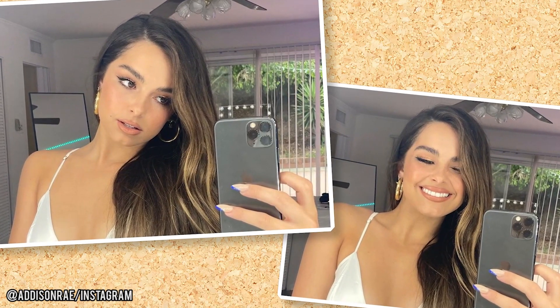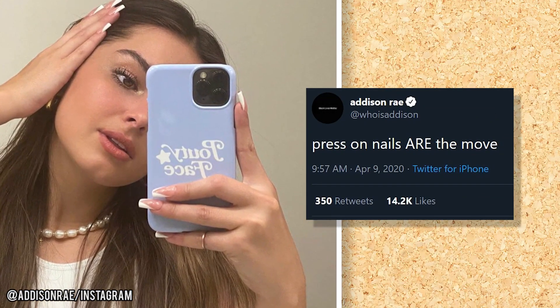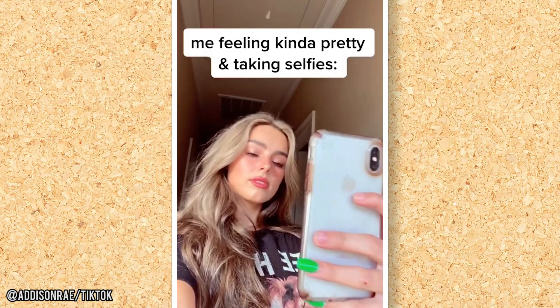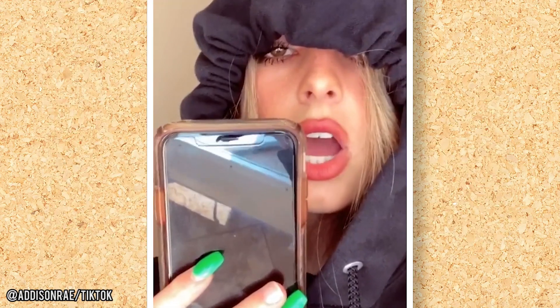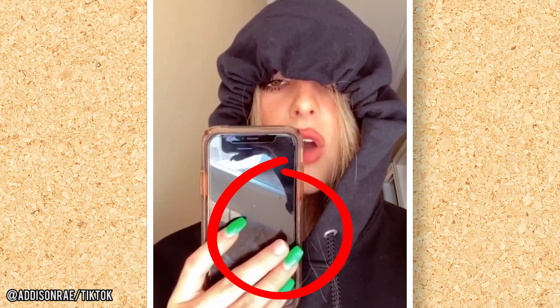Addison is known to rock long, colorful nails. She usually goes for bright colors that grab attention in the TikTok scroll. She recently showed off pointed gel nails with bright blue tips. On April 8th, the teen posted on Twitter, 'Press on nails are the move,' and soon after shared a photo on Instagram of her glammed-up nails. In a post from last year captioned 'Me feeling kinda pretty and taking selfies,' she also said, 'Look at my nails, though.' In the video, viewers can clearly see that a few of the teen's bright grass-green nails are completely missing.